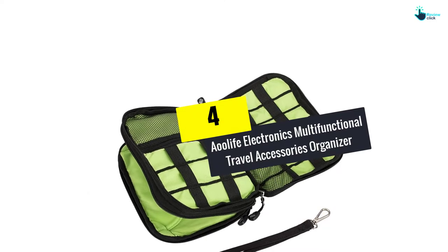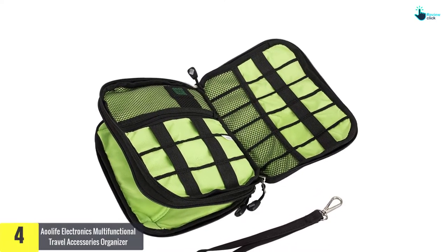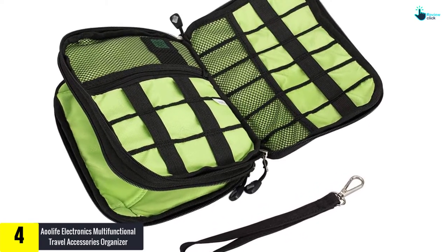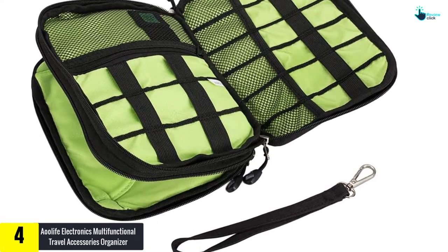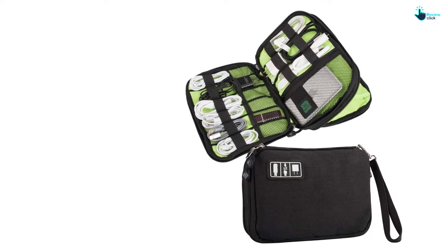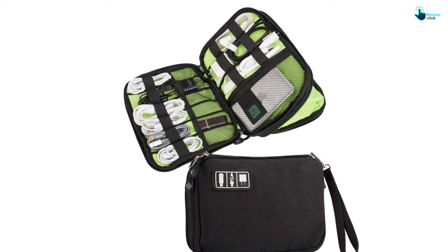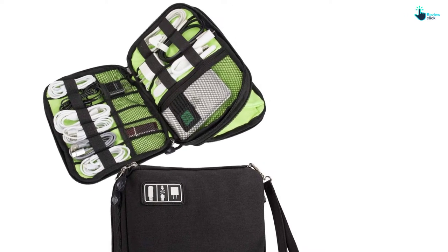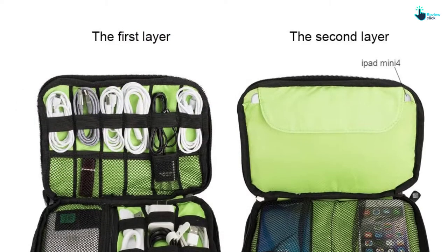Moving on, at number four we have the Owl Life Electronics Multifunctional Travel Accessories Organizer. This electronics organizer is helpful for travel — it will keep all your things in one place, preventing you from leaving items behind if you're in a hurry. This large capacity travel accessories organizer measures 9.5 by 6.5 by 1.5 inches and has enough space to hold items like a power bank, mouse, SD card, headphones, charger, and more.